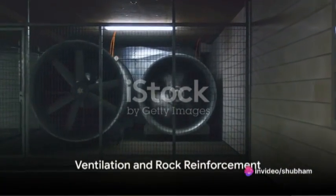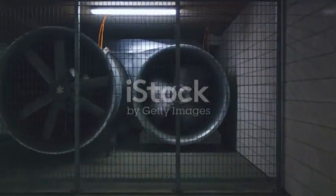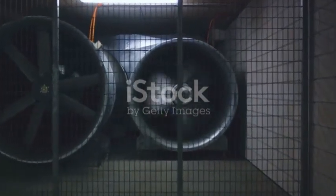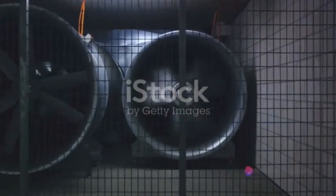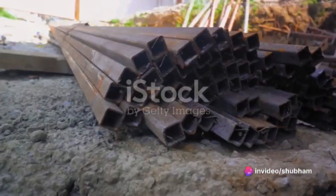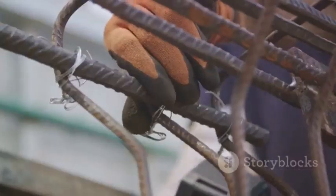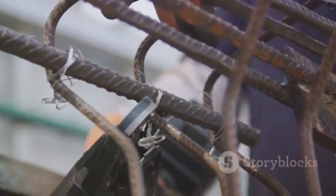Underground, the air isn't as fresh as it is up here. That's why ventilation is so crucial in underground mining. It's all about maintaining air quality by removing harmful gases and fumes. Picture a network of fans, ductwork and ventilation shafts working in harmony to ensure that miners can breathe safely while they work.